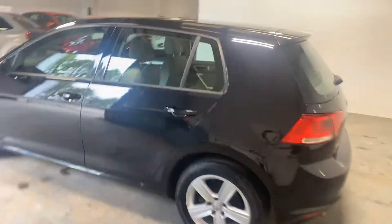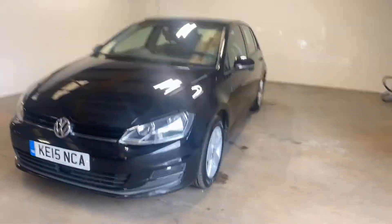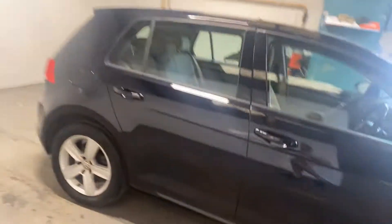I'll take you up the passenger side and again give you an angle on it. It's got front and rear parking distance control — Park Assist, I think Volkswagen call it. This has got the beige interior, which I think is a brilliant contrast with the black.